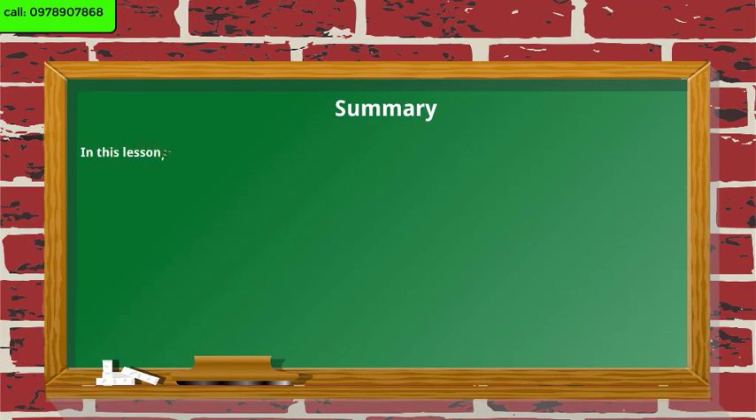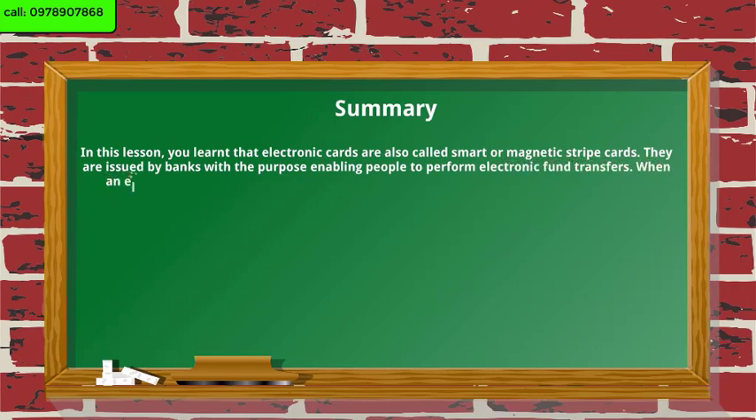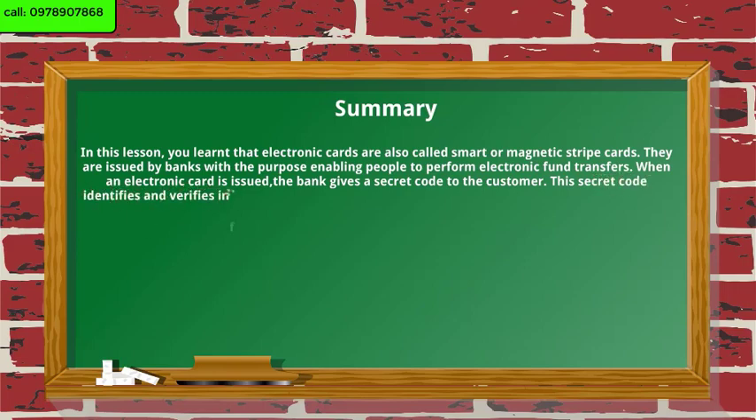Summary. In this lesson, you learned that electronic cards are also called smart or magnetic stripe cards. They are issued by banks with the purpose of enabling people to perform electronic fund transfers. When an electronic card is issued, the bank gives a secret code to the customer. This secret code identifies and verifies information of the bank account holder. The secret code is called personal identification number, or PIN.